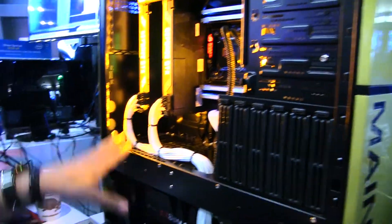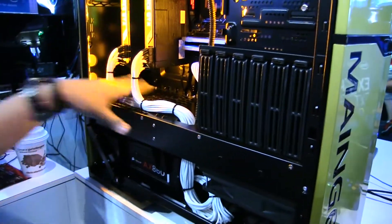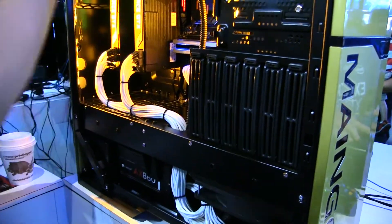We have two 180 millimeter fans. One is obviously blowing through the radiator, and one is just cooling the GPU — so it's a direct path straight up to the top.